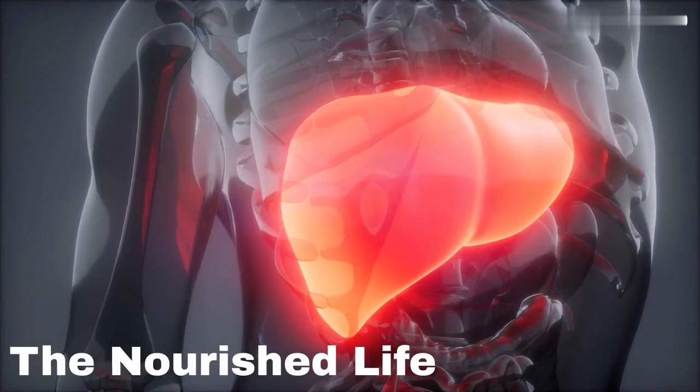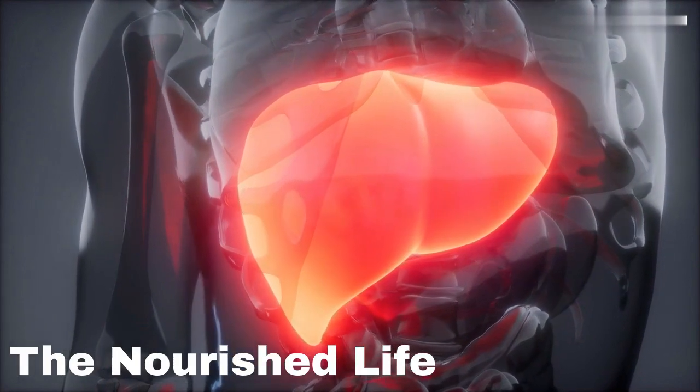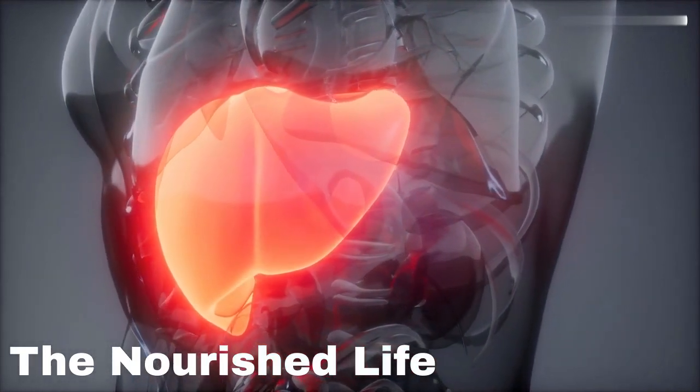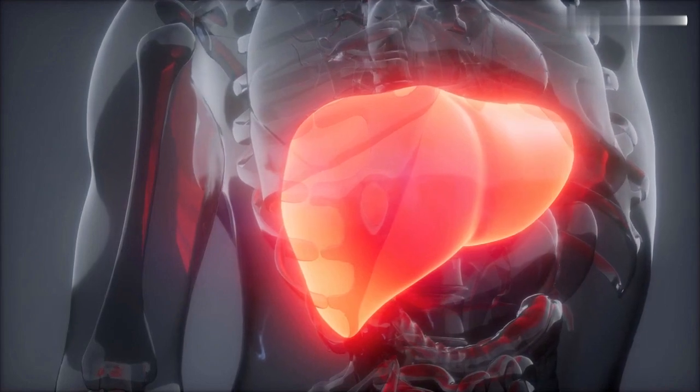The liver is a vital organ that plays a crucial role in filtering toxins from the body. Over time, the liver can become overloaded with toxins, leading to a variety of health problems. Here are some natural home remedies that can help detoxify your liver.